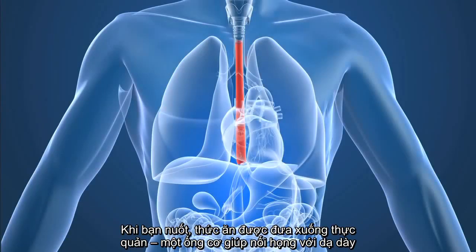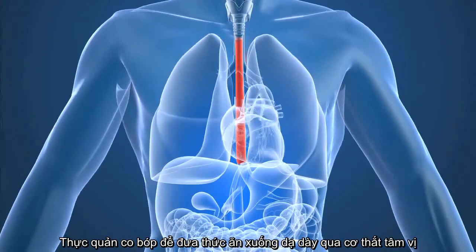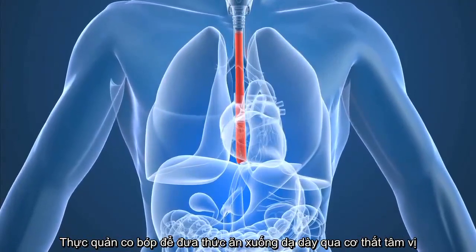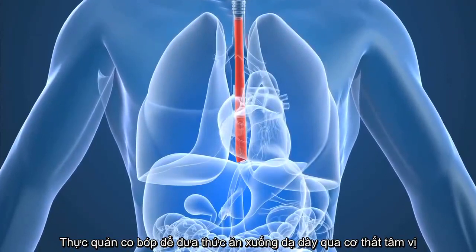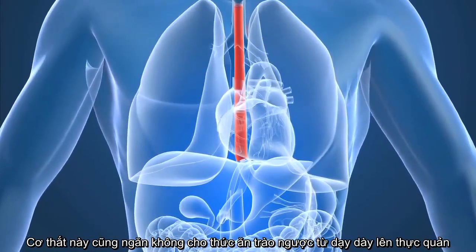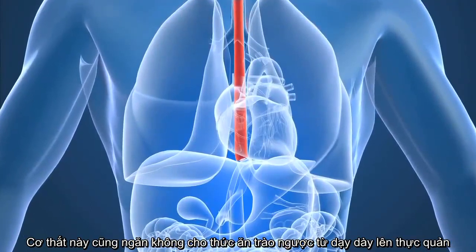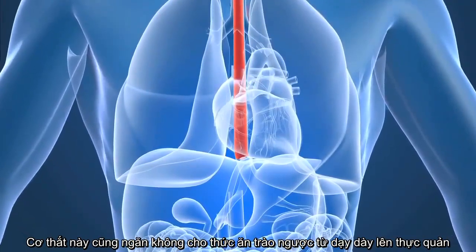Once you swallow, the food enters the esophagus, which is a muscular tube that connects the pharynx, or throat, to the stomach. The esophagus contracts as it moves food into the stomach. A valve called the lower esophageal sphincter, or LES, is located just before the opening to the stomach. This valve opens to let food pass into the stomach from the esophagus, and it prevents food from moving back up into the esophagus from the stomach.